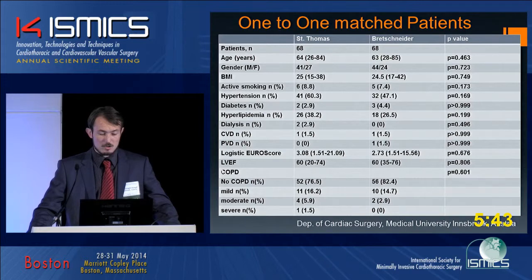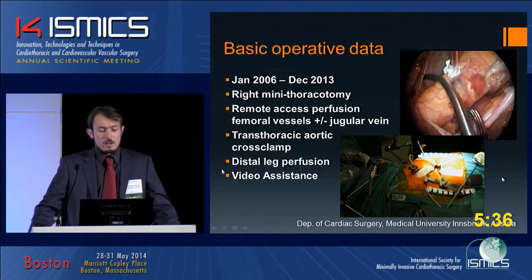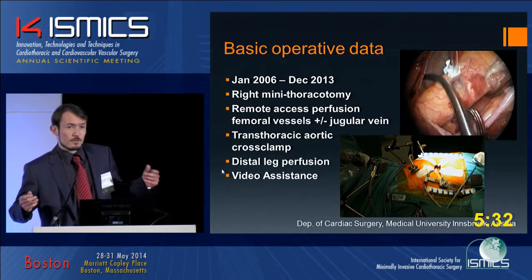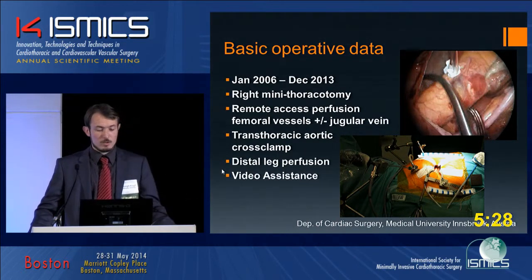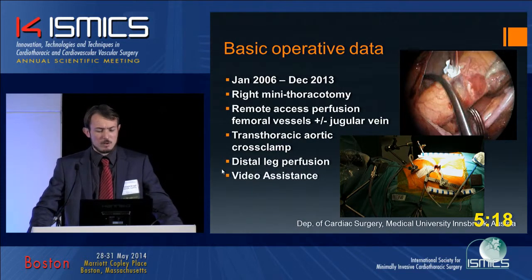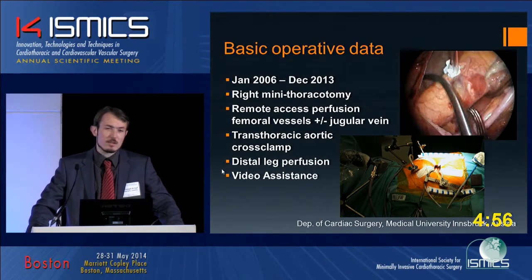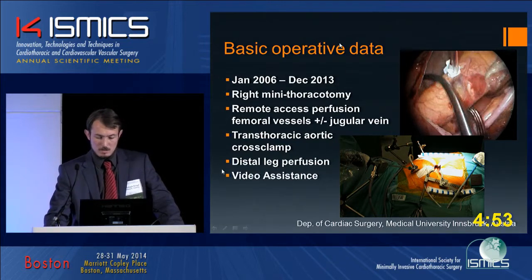Regarding our basic operative data: patients from January 2006 to December 2013 were included. In every patient there was a right mini-thoracotomy. In every patient we used a remote access perfusion system over the femoral vessels, and additionally venous jugular access if needed. In every patient we used transthoracic aortic clamping, and since 2005 we used in every patient distal leg perfusion to prevent compartment syndrome.